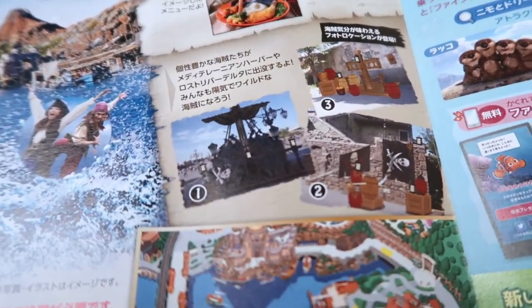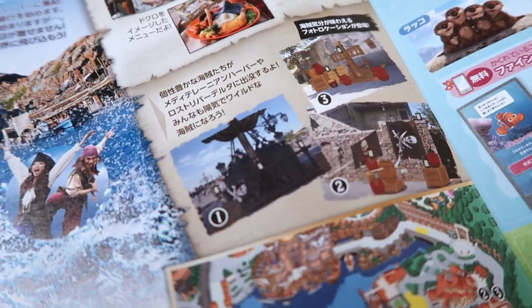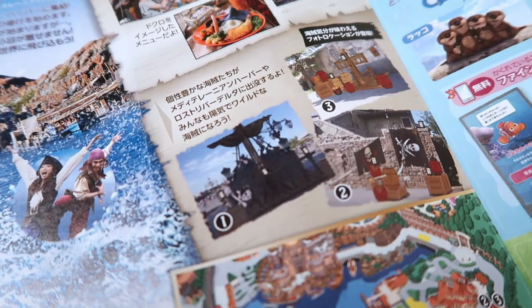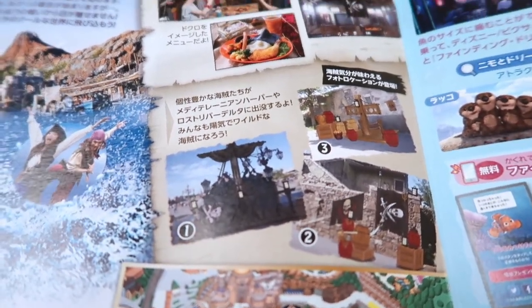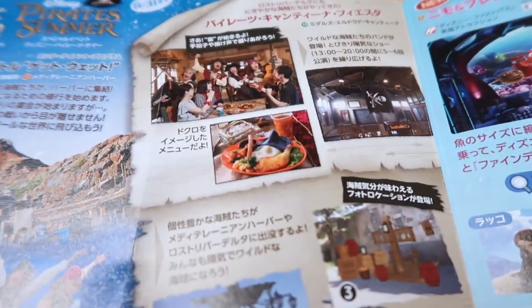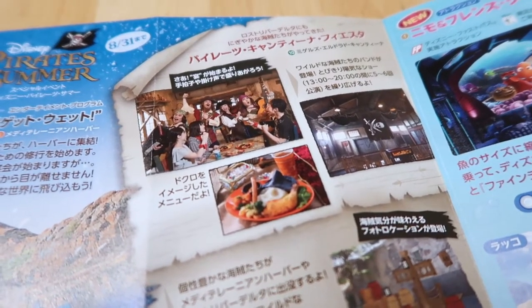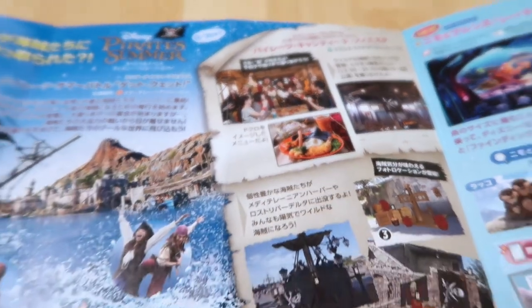Up here it's just explaining some of the photo-op areas, which are at the front of Mediterranean Harbor and also along some alleyways. There's also some entertainment that you'll find at Miguel's over in Lost River Delta, so make sure you check that out.